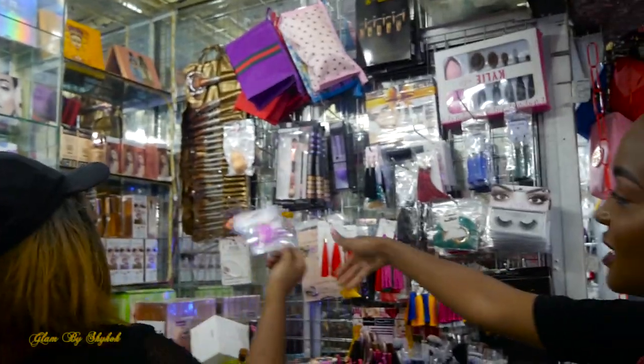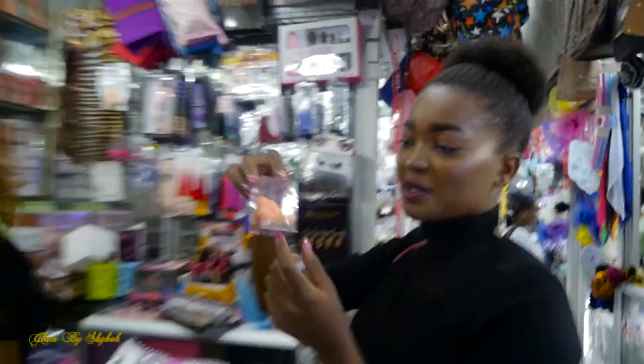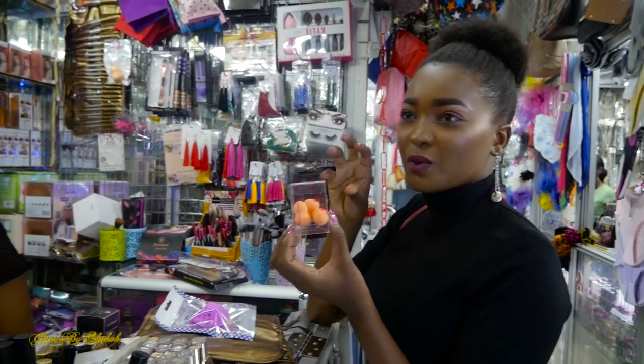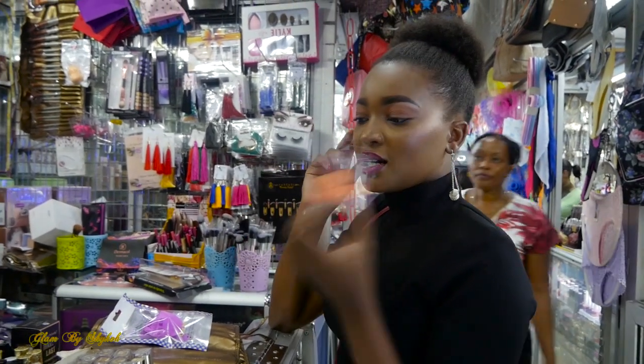She also has large brushes that are very good for blending concealer and nose contour, stuff like that.